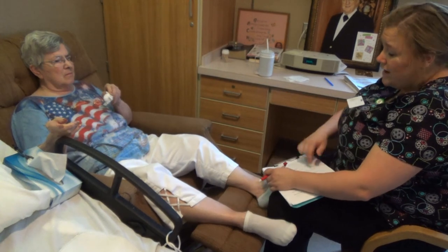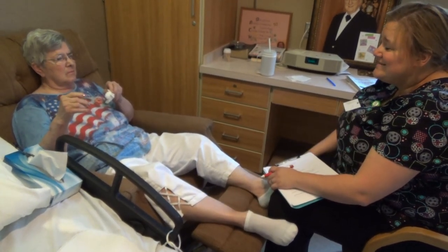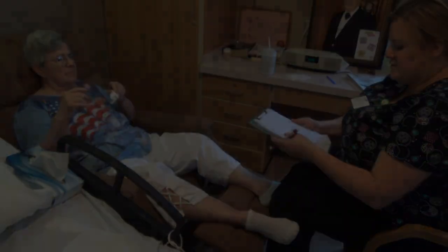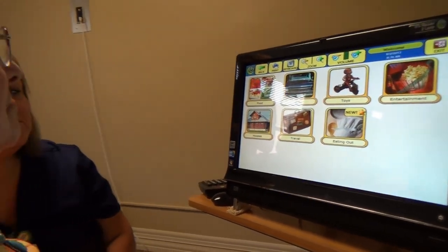I've got just a few more questions, okay? We're almost done. Okay, Gladys, which one of those pictures looks interesting to you?